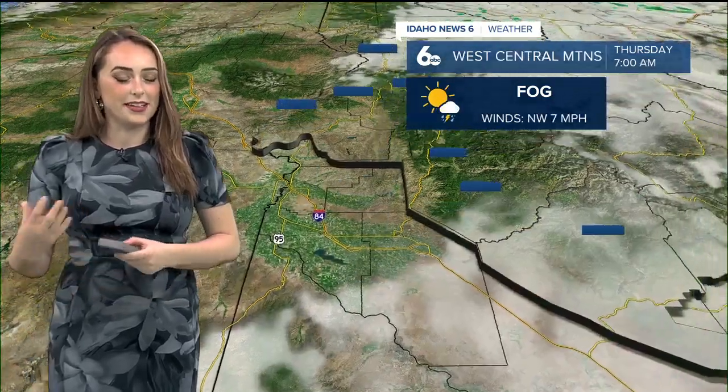This morning the Treasure Valley is waking up to that fog, with temperatures hitting the upper seventies to low eighties in the lower Treasure Valley by the afternoon — so that's really not too bad. It's going to be a nice day once that sun comes up later.